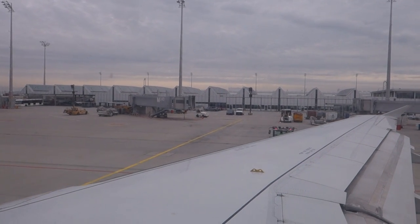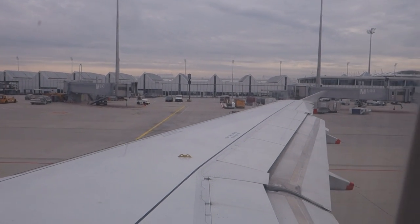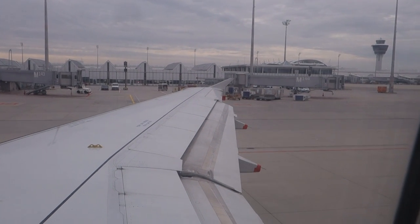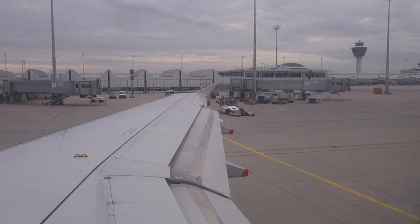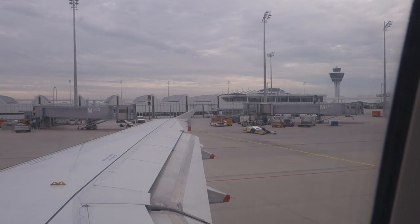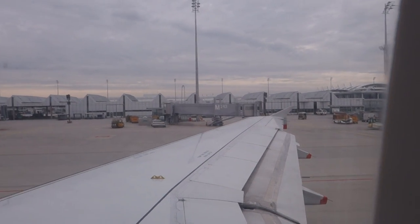Do not inflate your life jacket until you are outside the aircraft. We will also supply life cots for babies and life jackets for infants. Finally, ladies and gentlemen, please study the safety card and take notice of the fasten seatbelt sign. If you have any further questions, please ask a member of the cabin crew.